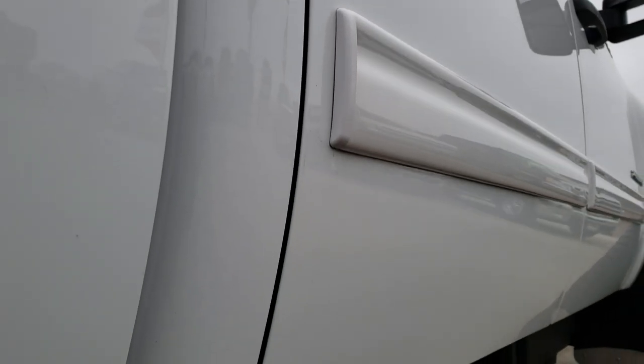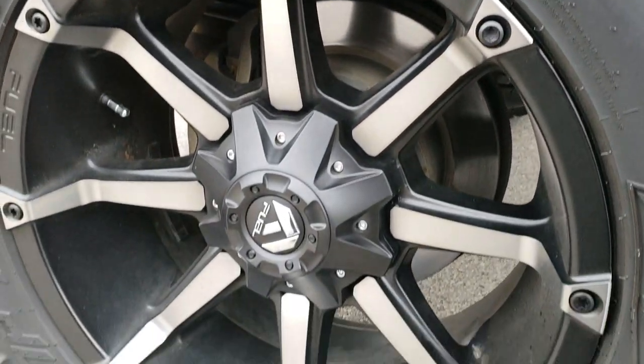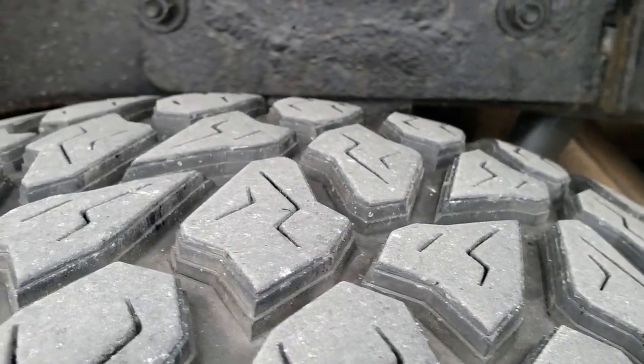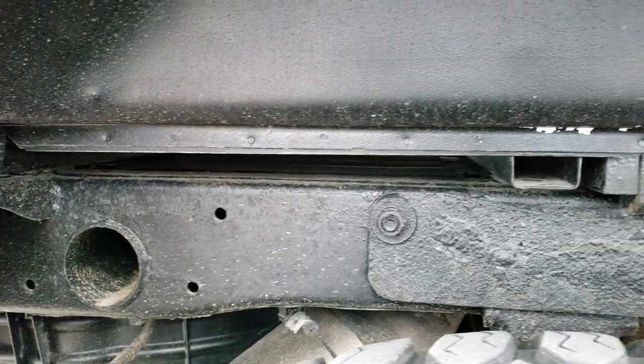Very clean down this side — didn't see any dents or dings in those doors. The back rim is in nice shape as well. Of course four-wheel disc brakes. These back tires look like they have a little bit more tread — probably about 70 percent of the tread left on those tires. You can see the frame and the underbody is in really nice shape.